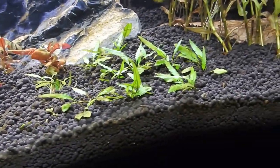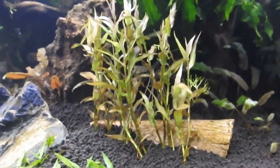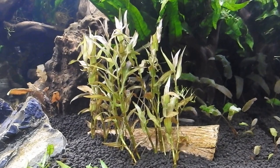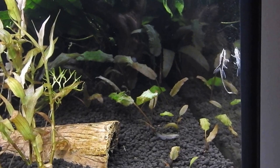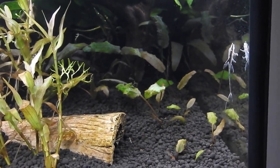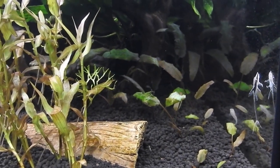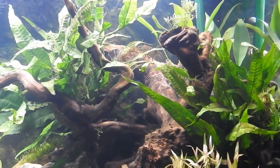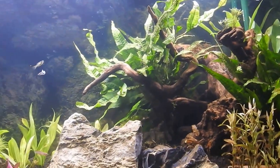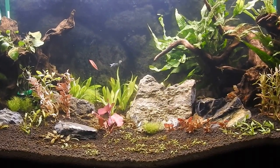We have Cryptocoryne Wendtii Green. This one had no name when I bought it at the local pet shop here in Dubai. And in the corner lots of unknown Cryptocoryne - bigger crypts - also didn't get the name. Two big bushes of Java Fern in the background. And that concludes the planted part of the tank.